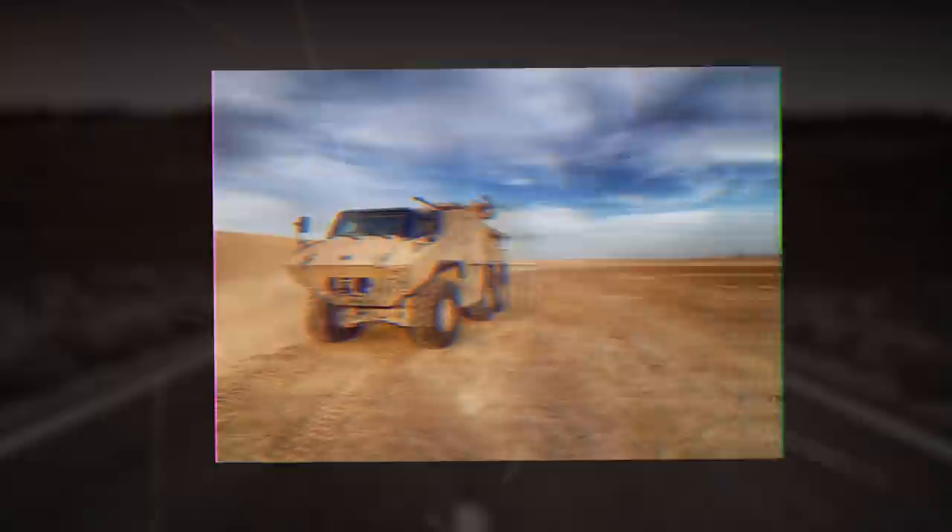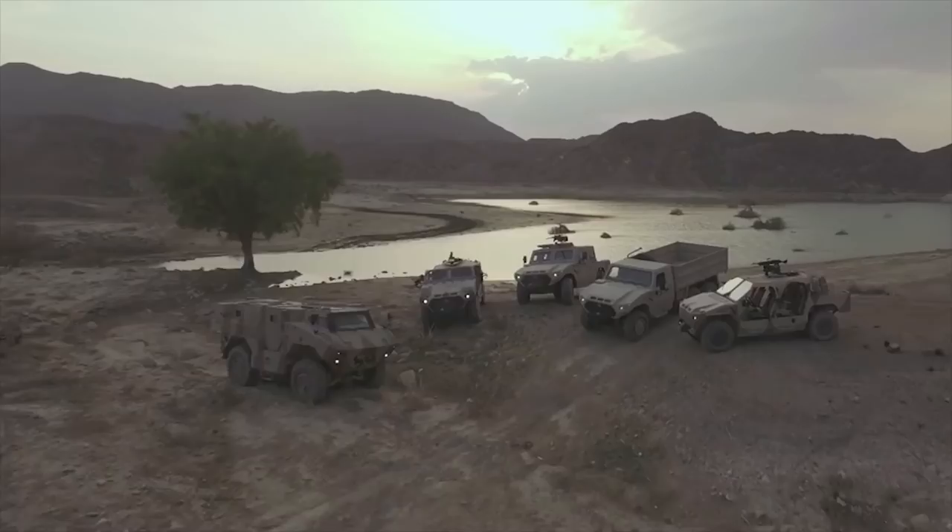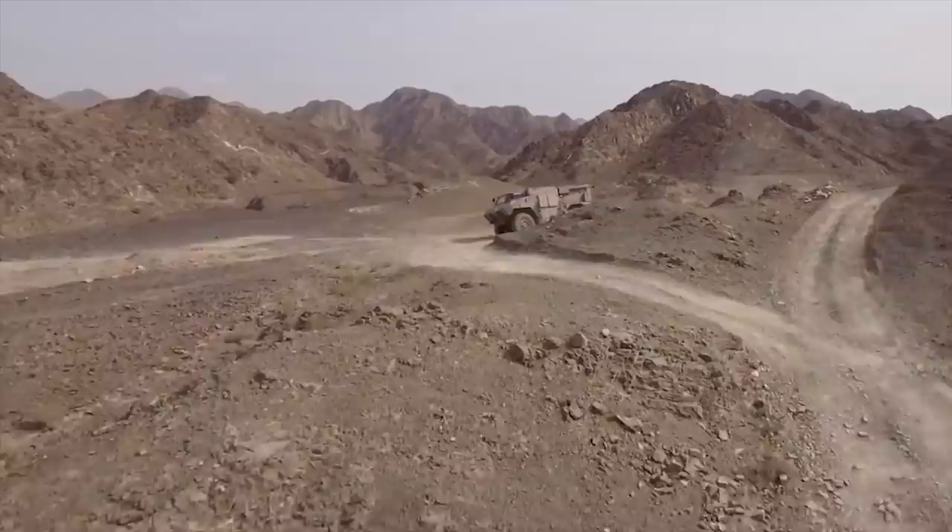The roof of the JAIS N-35 4x4 mine-protected infantry-armored vehicle can be fitted with a remote weapon station armed with a 7.62mm or 12.7mm machine gun. The N-35 can negotiate a gradient of 60%, climb a vertical obstacle of 600mm, and cross a trench of 1,000mm.